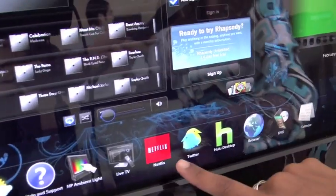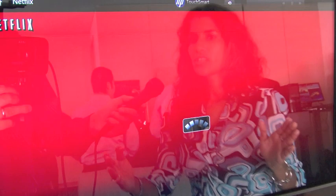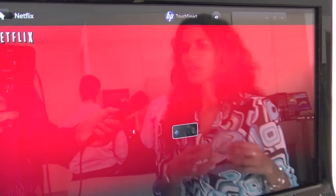We actually have now three third-party apps: Netflix, Twitter, and Hulu. We've really had a great partnership with all three of these companies to create an application with the same look and feel as TouchSmart, so that people only have to learn how to use the software once. So very consistent look and feel, good flowing UI, and not this disjointed experience from application to application.